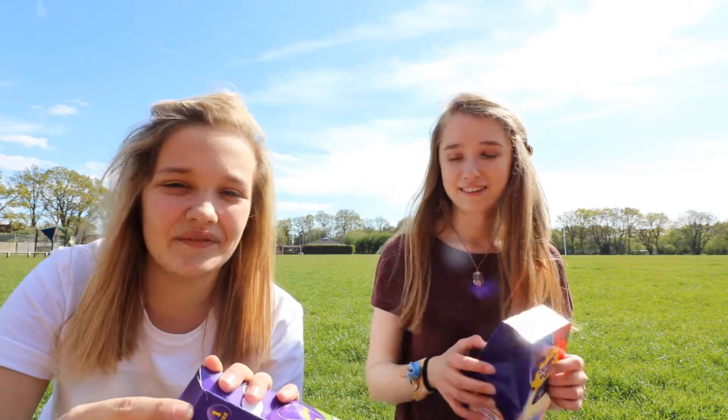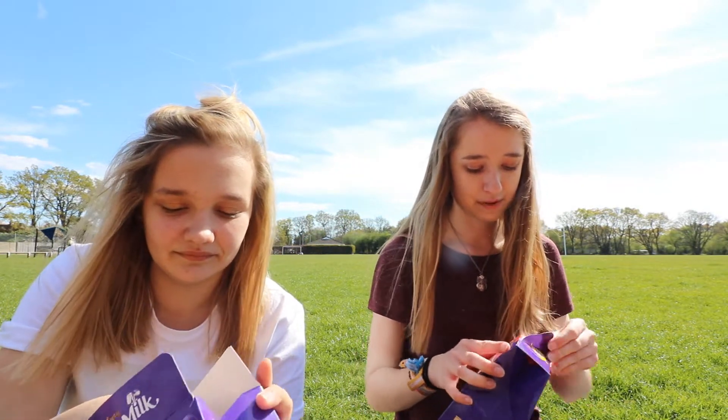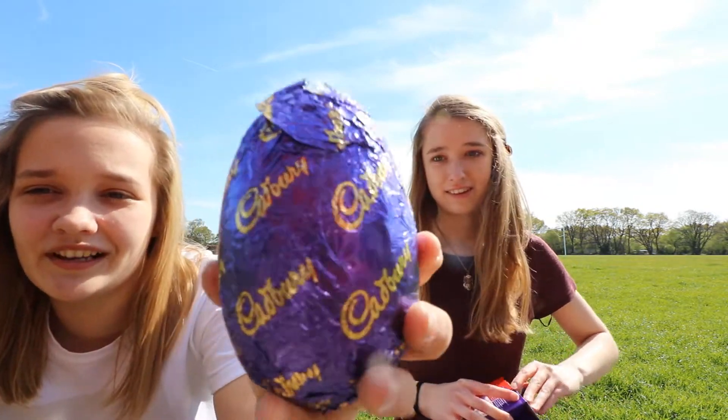Should we crack open Cadbury? So this was 75p from Tesco. We've got different ones but they're still the same chocolate, so it doesn't look massive. Oh, it's a nice design. I love how it has Cadbury on it. I like the Cadbury edition.